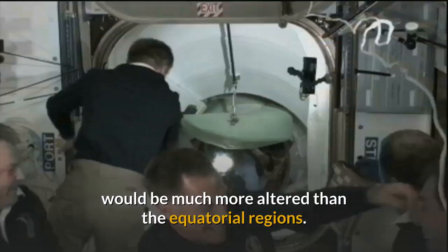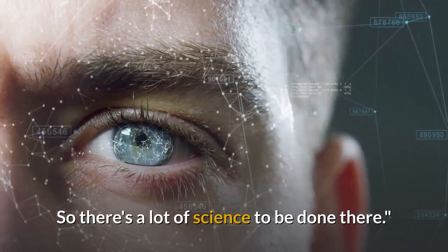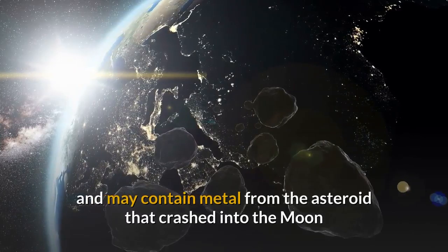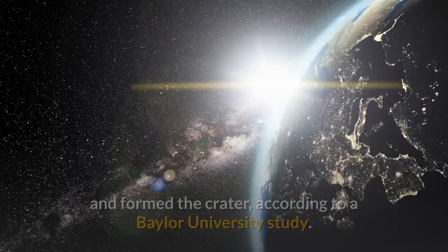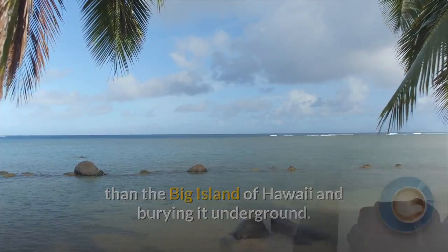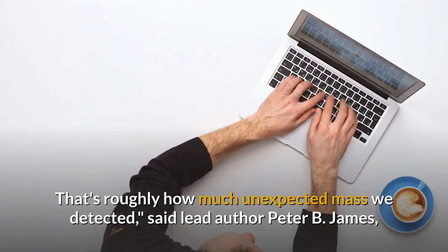Mass anomaly detected under the Moon's largest crater. A mysterious large mass of material has been discovered beneath the largest crater in our solar system — the Moon's South Pole-Aitken Basin — and may contain metal from the asteroid that crashed into the Moon and formed the crater, according to a Baylor University study. "Imagine taking a pile of metal five times larger than the Big Island of Hawaii and burying it underground. That's roughly how much unexpected mass we detected," said lead author Peter B. James, PhD, Assistant Professor of Planetary Geophysics in Baylor's College of Arts and Sciences.